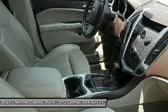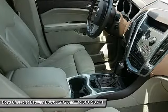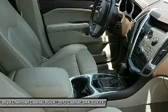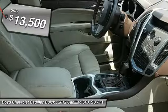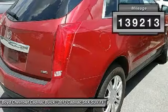Luxury lovers will delight in the new stylish handcrafted cabin. And for technology lovers, the list of high-tech features is too long to list and is priced below $15,000. This vehicle has less than 140,000 miles.